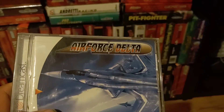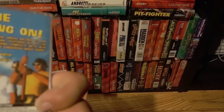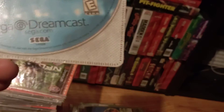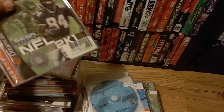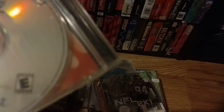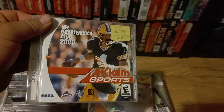Air Force Delta — I love my jet games. Another fishing game: Sea Marine Fishing — I wonder if that works on the fishing pole; I assume it does. Trick Style — I guess this is a skateboarding game for $1.50, why not? NFL 2K1 football — I've got a ton of sports games. Sports Jam, then something that looks like college football. NFL Quarterback Club 2000.